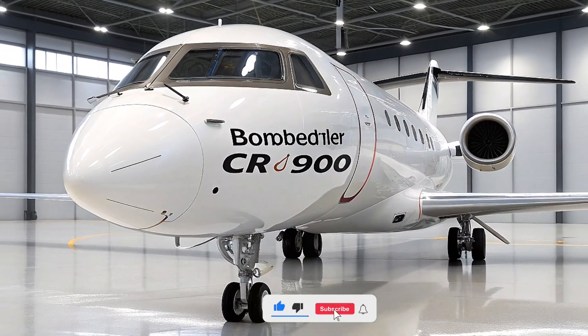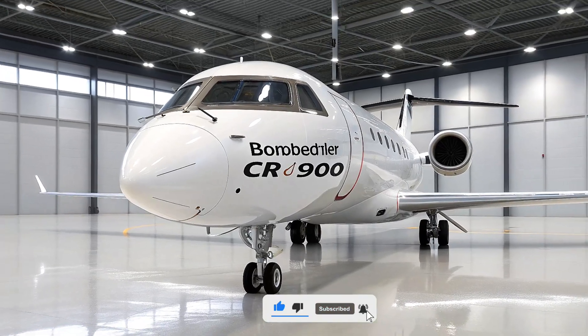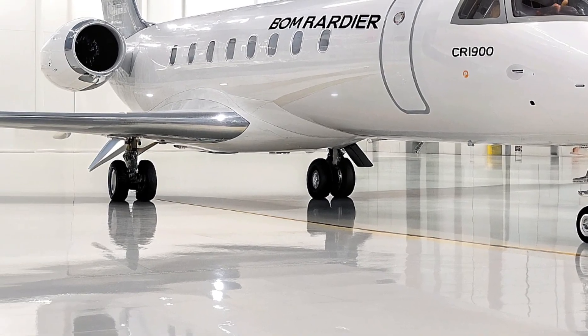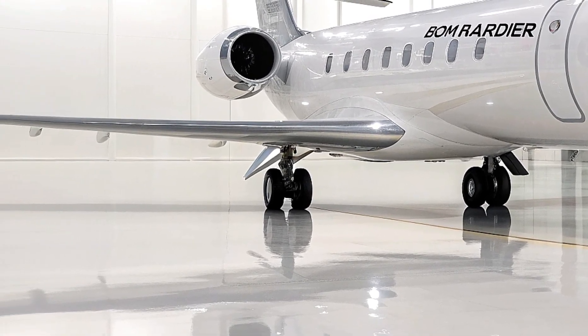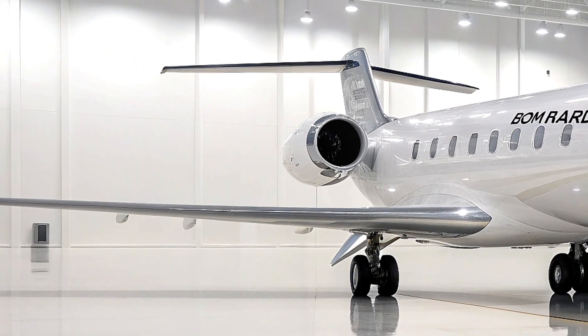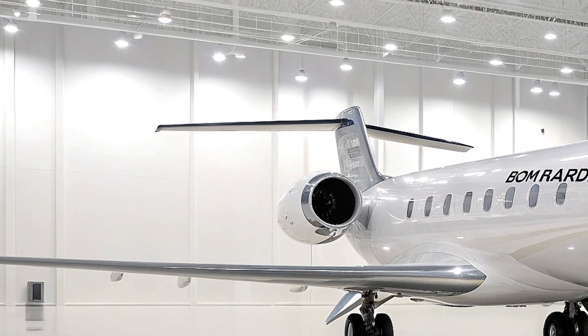Hey everyone, welcome back to Life on Wheel. Today, we're diving into a thrilling new addition to the world of aviation, the 2026 Bombardier CRJ900. For those of you who are passionate about aircraft or simply love the thrill of flying, this one's a treat.